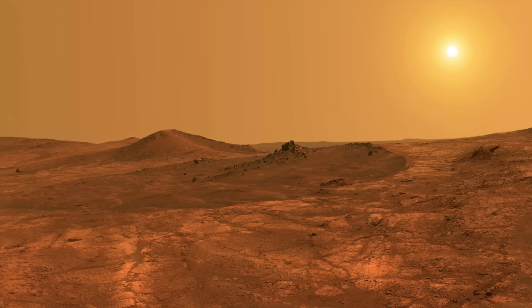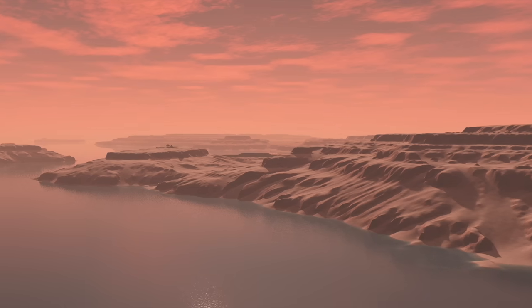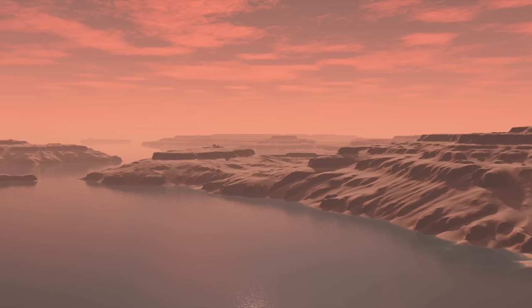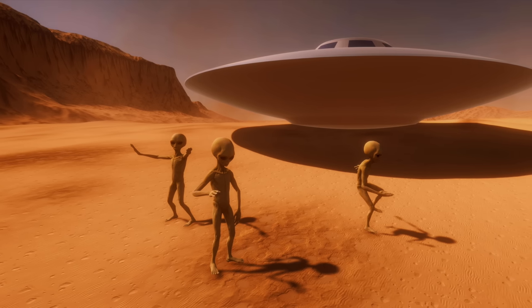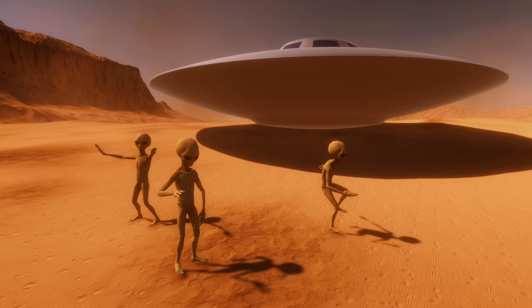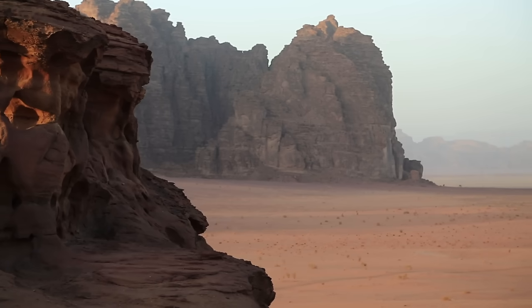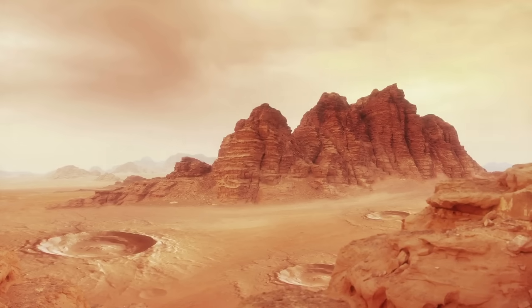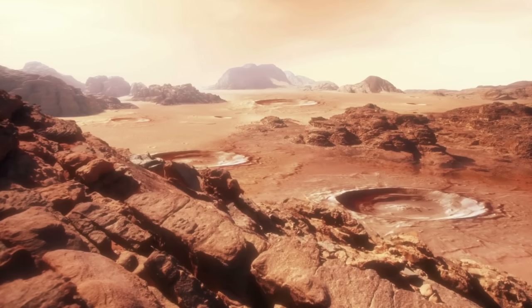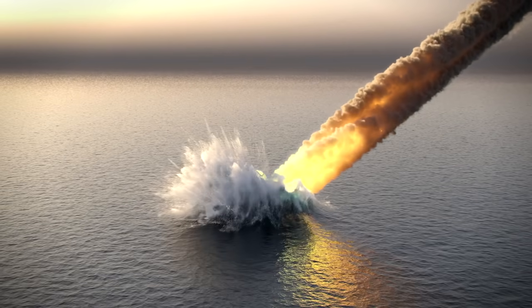But once upon a time, that was different. Before the Hesperian, there was a completely different atmosphere on the planet. A warm and humid environment, billions of years ago, might indicate that life could have once existed, but so far there is no evidence of that. Since the end of the Hesperian, both the atmosphere and the surface of Mars have remained largely unchanged, providing perfect conditions for research. The origin of life could also be traced back to Mars — one hypothesis is that life could have originated on Mars billions of years ago and was brought to Earth by meteorites. Currently, the main searches are for water and water residues, bio and gas markers.